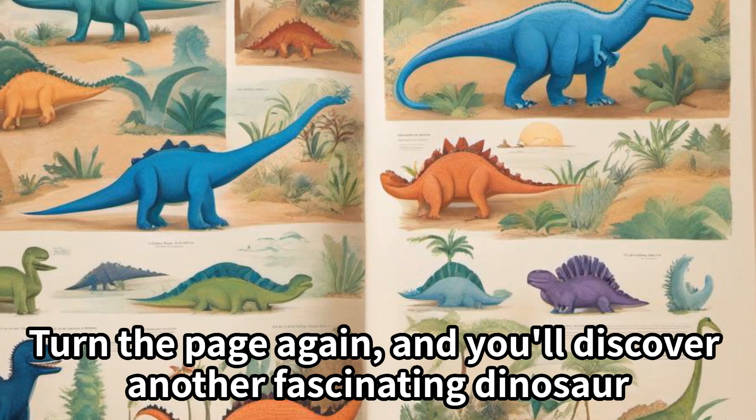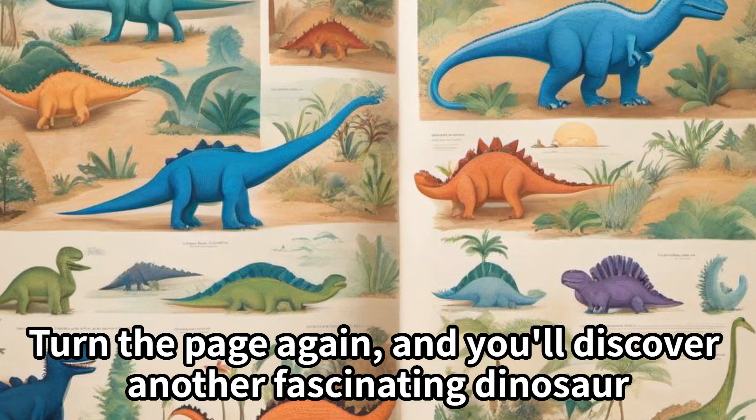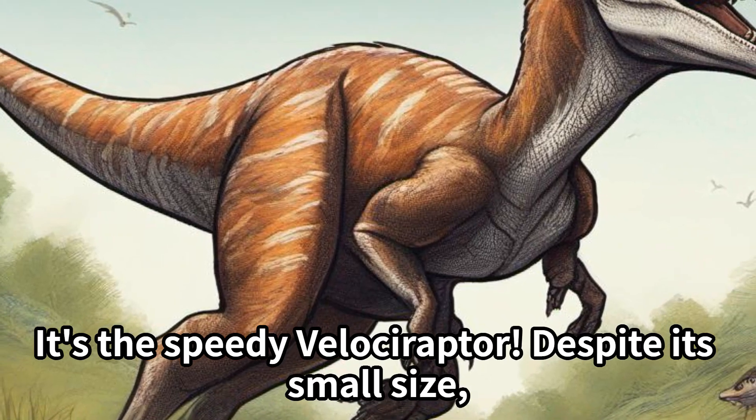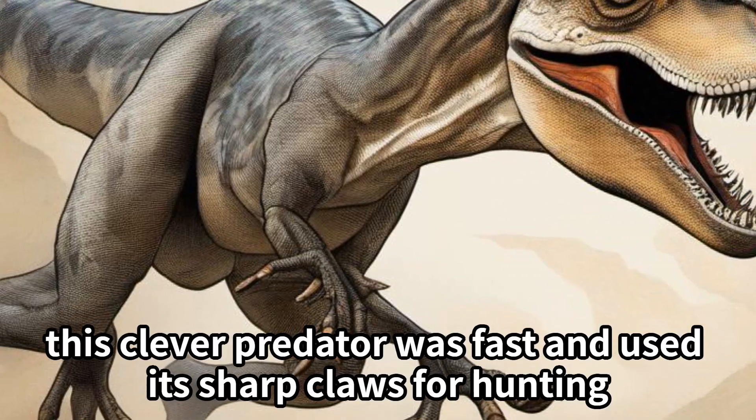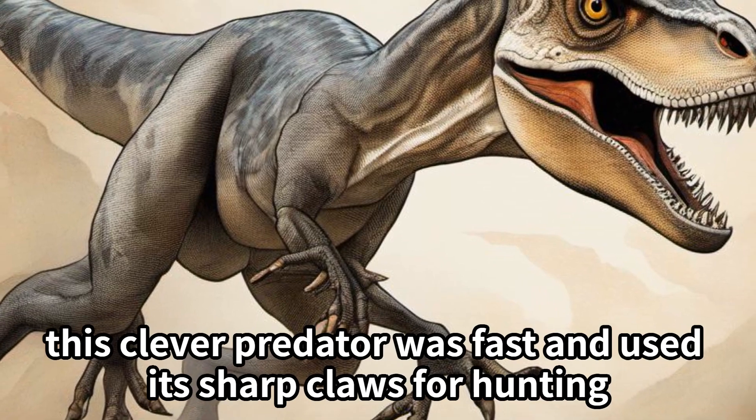Turn the page again, and you'll discover another fascinating dinosaur. It's the speedy Velociraptor. Despite its small size, this clever predator was fast and used its sharp claws for hunting.